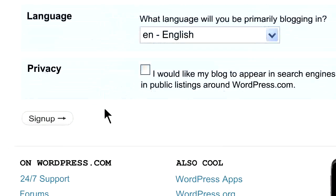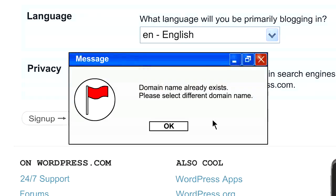Step 5. Click Sign Up. If there are any problems with duplicate domain names or other mistakes, red flags will pop up here. Just keep adjusting until everything is okay.